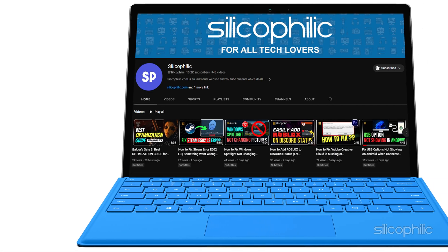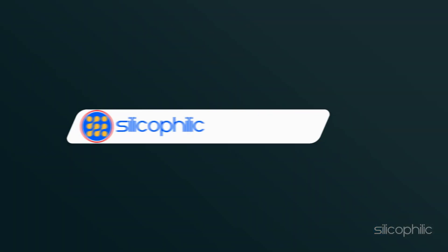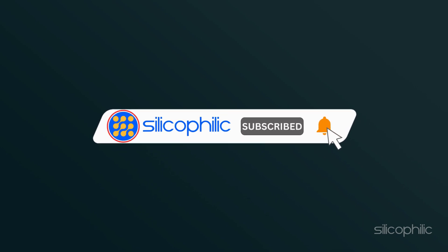Welcome back to Silicophilic, your go-to source for tech tips and fixes. Before we move forward, make sure to subscribe to our channel and like this video — it's free and helps us a lot. We do tons of research to find working solutions for you, and your support helps us continue making solution videos. So let's dive right in.